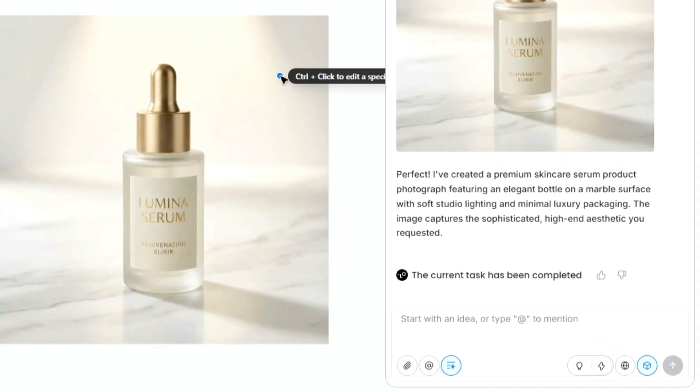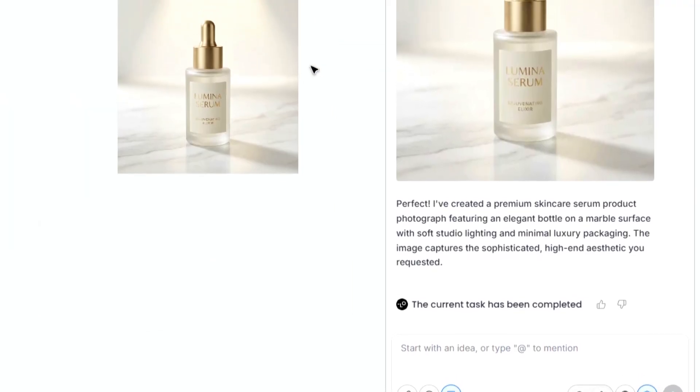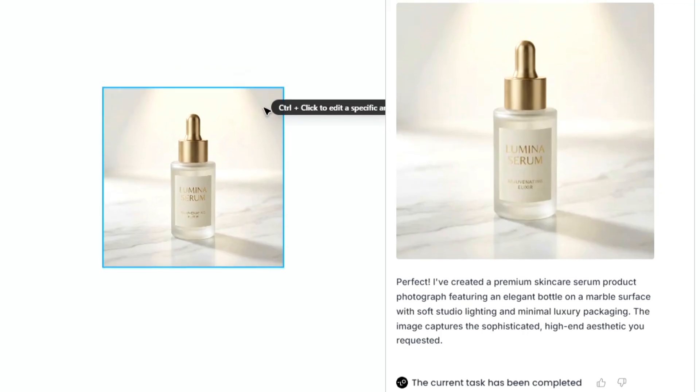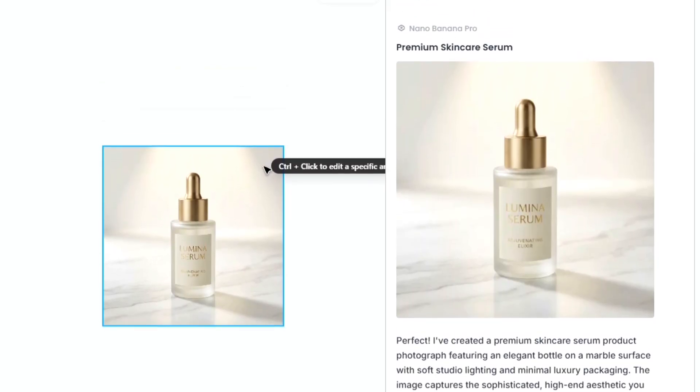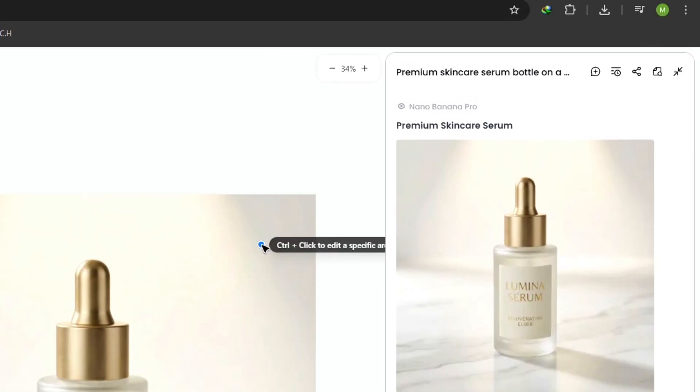The real game changer here is Chat Canvas. Most AI tools are just glorified prompt boxes, but Chat Canvas feels like working with a real designer. You can point at images, leave comments, highlight areas, and request changes naturally. And over time, it even learns your style and preferences.